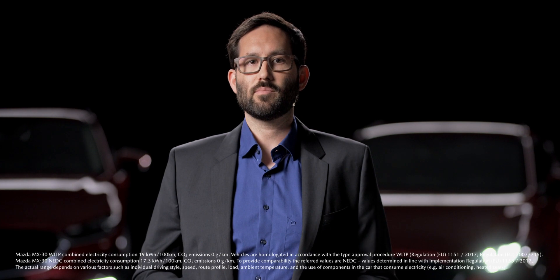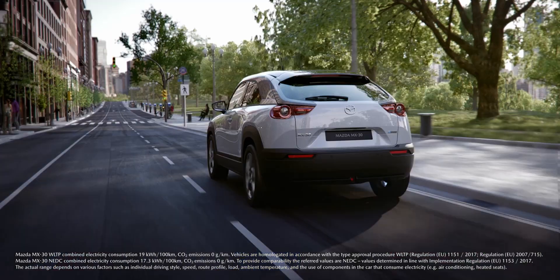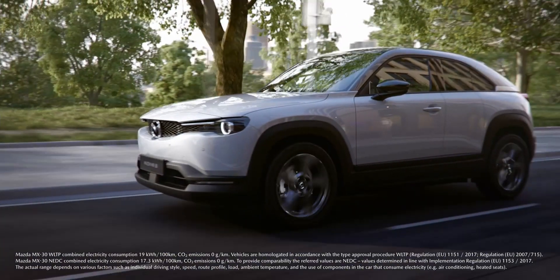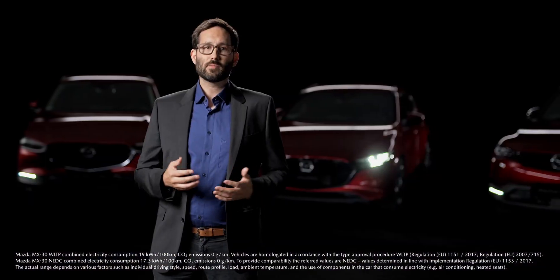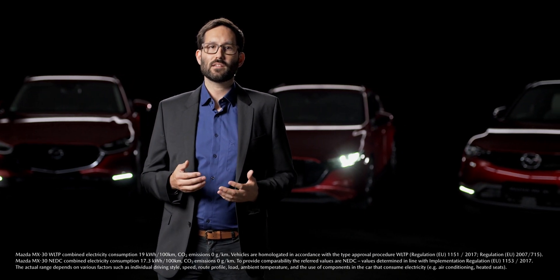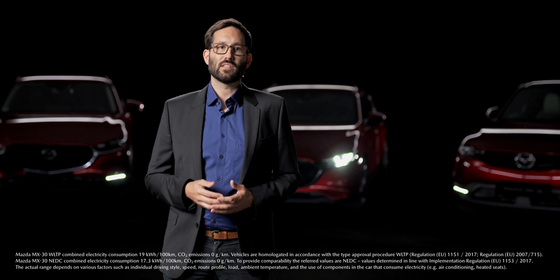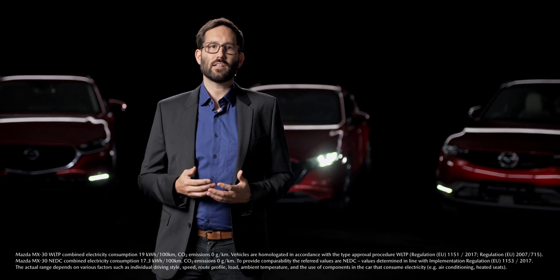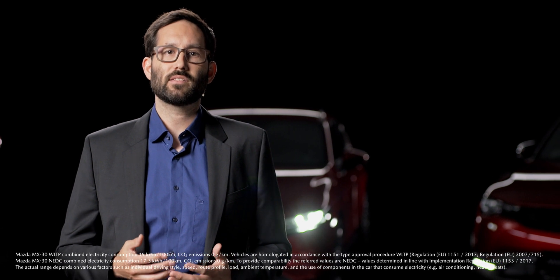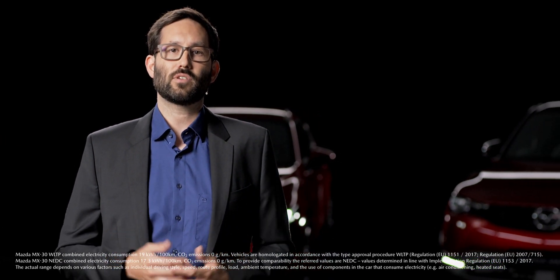According to the WLTP measuring cycle, the MX-30 covers up to 265 km in urban areas and 200 km in combined range. The reasonably sized battery also benefits the driving dynamics with a lighter weight that suits the vehicle. With the instant power and torque delivery and the superior response of the electric motor, the MX-30 embodies the unique joy of driving that Mazda is known for.